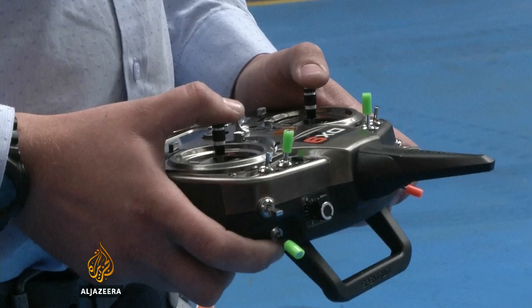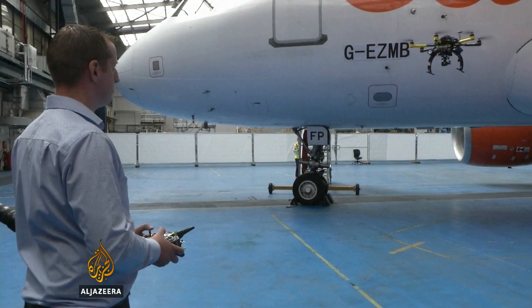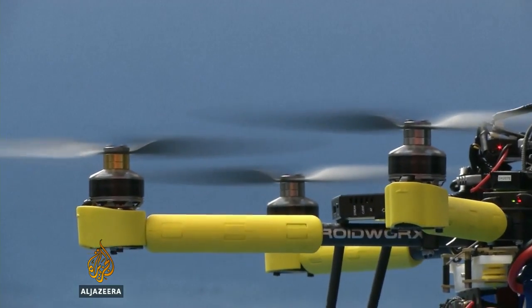The drones are currently operated by a pilot, but there are plans to make them computer-controlled. This will make the inspections more methodical and easy to record for future reference.